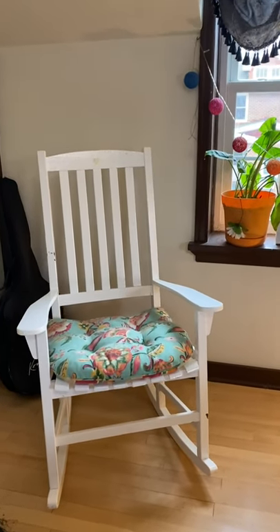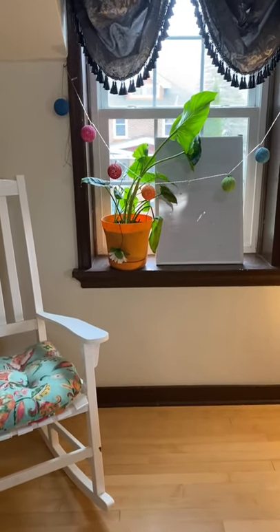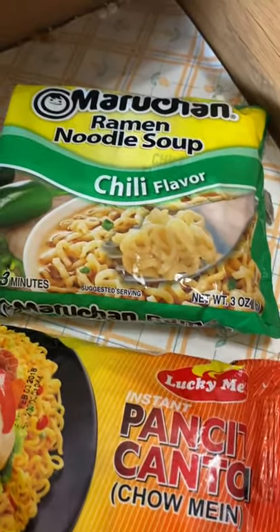I'm halfway done emptying Casey's bedroom to get it ready for her own YouTube blogging room, and look what I found in storage — pancit canton and ramen noodle soup!